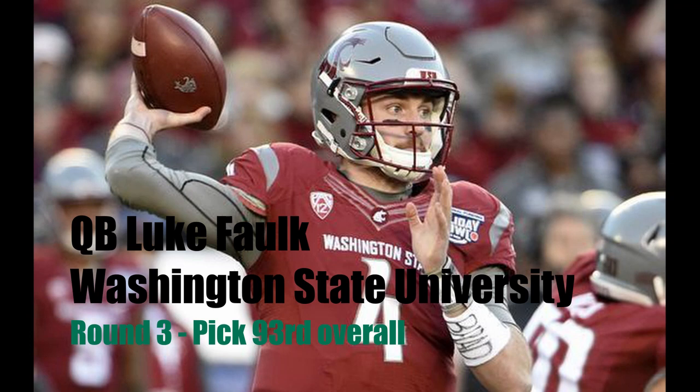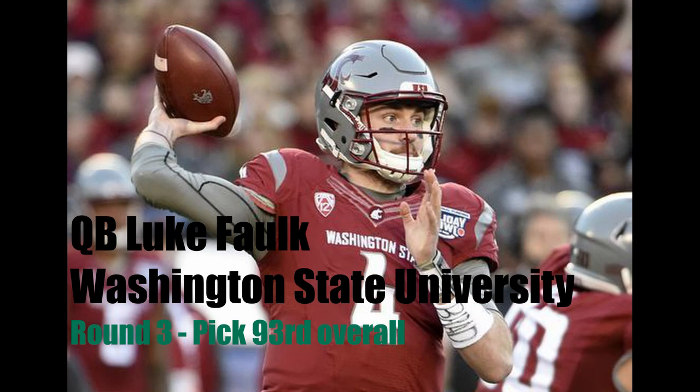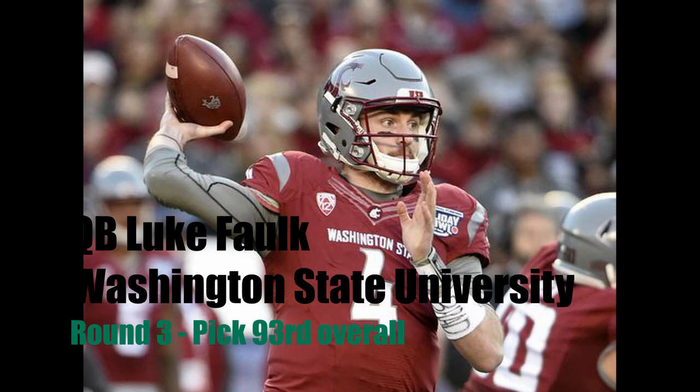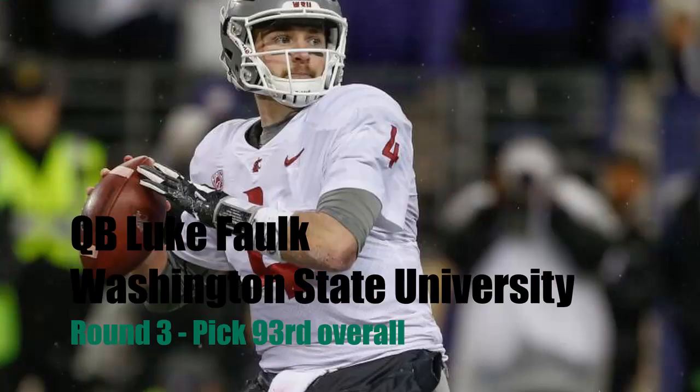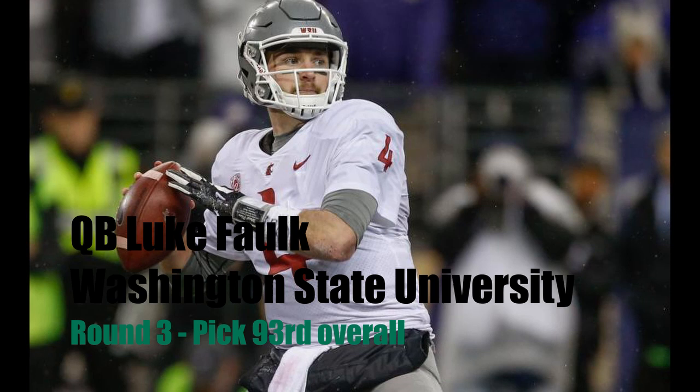Luke Falk — I've seen him play. He's probably the most accurate quarterback coming into this draft. So if we can develop him, get him in camp and see how he looks, we'll be pretty set at the backup quarterback position. Because if anything was to happen to Blake, with all due respect to Cody Kessler, we need somebody who can come in and be a future franchise quarterback if anything were to go wrong with Blake. So I have us taking quarterback Luke Falk in the third round.